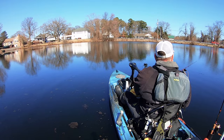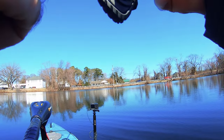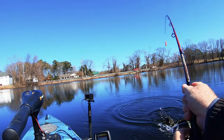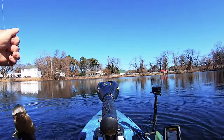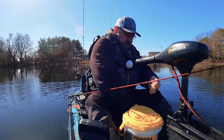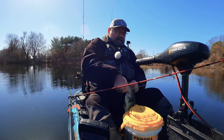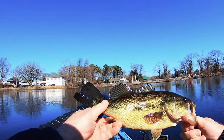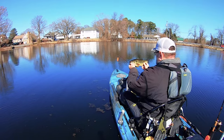Looks like something is taking it — fish on, guys! Fish on! And we got a bass! Here we go, first bass of the day. It's only been about five to eight minutes and we got a nice bass. Skunk is off the boat — first fish!